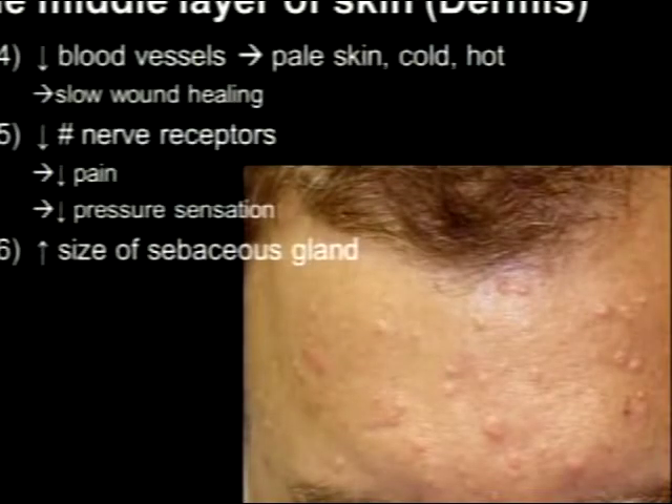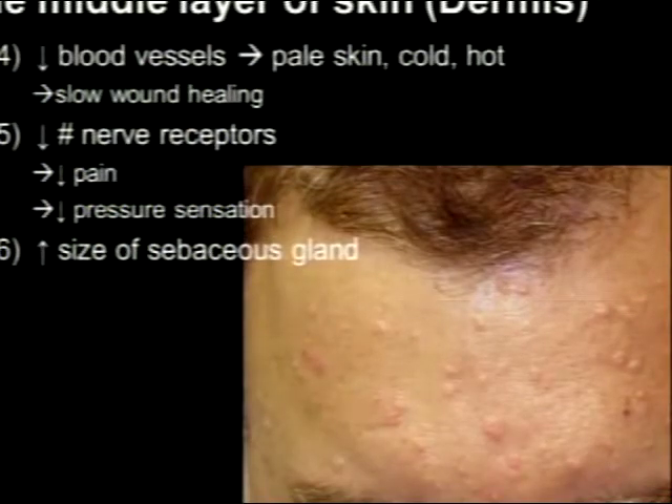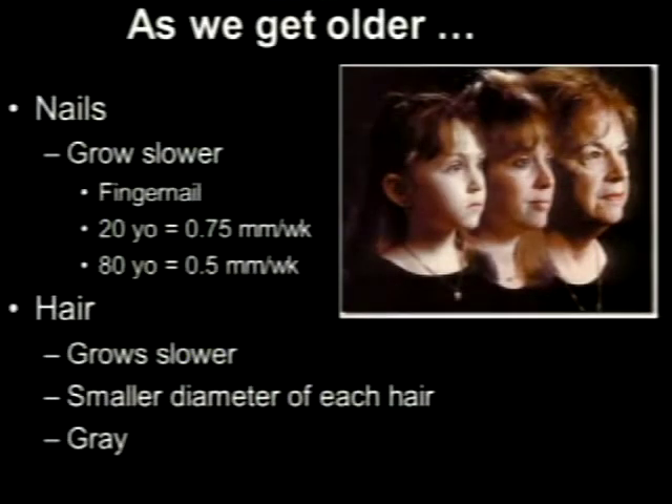Other changes in the dermis: you get a paler color and fewer blood vessels, but they're the same size — so you still bruise easily. You lose nerve receptors over time, so you don't sense pain or pressure quite as well, though itching persists. And sebaceous glands — the little oil glands attached to every hair follicle — actually get bigger with time, forming little donut-shaped clusters around the follicle. Something to look forward to.